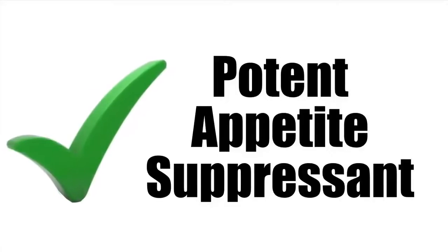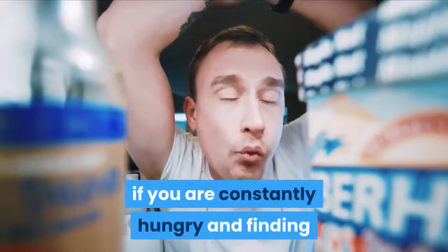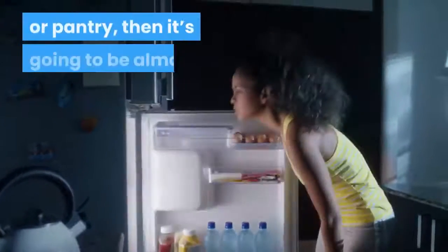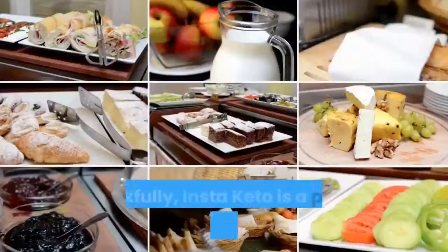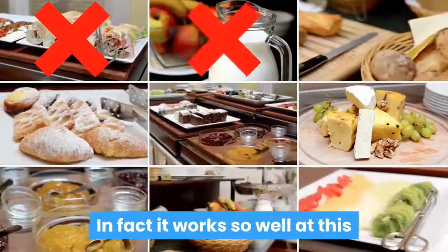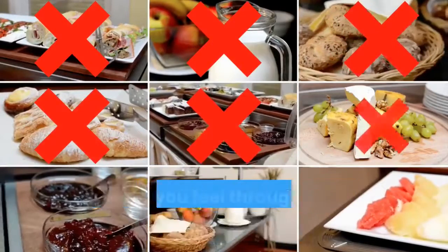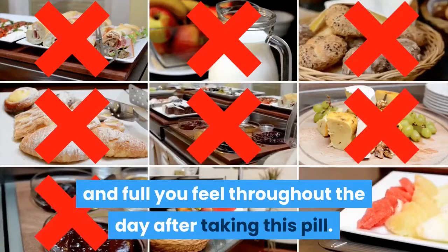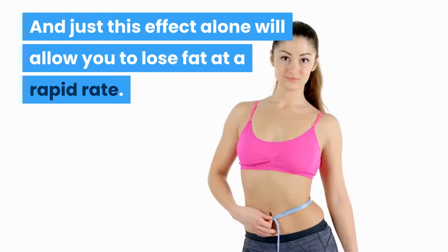Potent Appetite Suppressant: If you think you're going to be able to lose weight if you're constantly hungry and finding that your cravings are always taking you in the direction of the fridge or pantry, then it's going to be almost impossible for you to get your ideal body. Thankfully, Insta Keto is a potent appetite suppressant. It works so well at this that you may be shocked at just how satisfied and full you feel throughout the day after taking this pill, and just this effect alone will allow you to lose fat at a rapid rate.